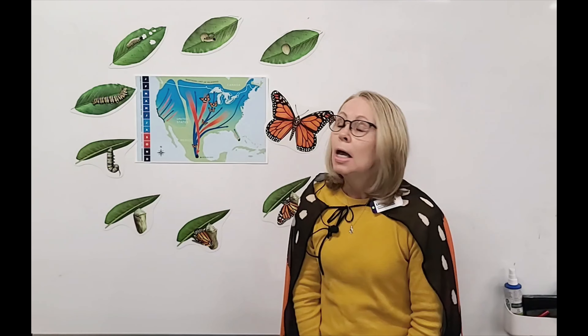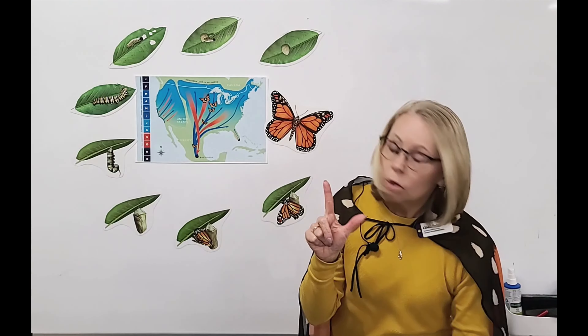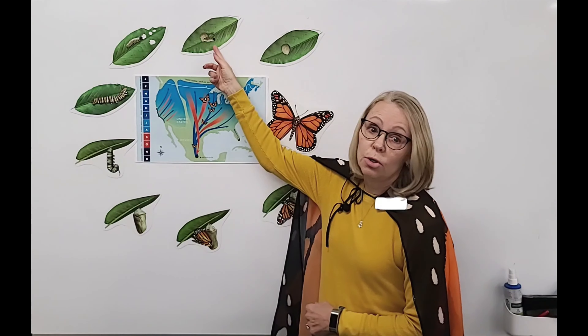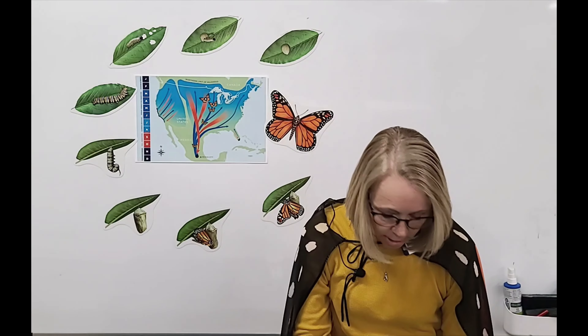The egg is usually under the leaf, kind of toward the top of the plant, and that egg will stay there for about four days and then it'll hatch. That moves us to stage two, which is the caterpillar or larvae stage. The caterpillar does not look like its parent, the butterfly. And what do you think a caterpillar does all the time? It eats and eats and eats and poops and then it eats some more.